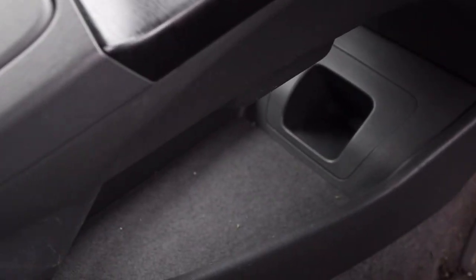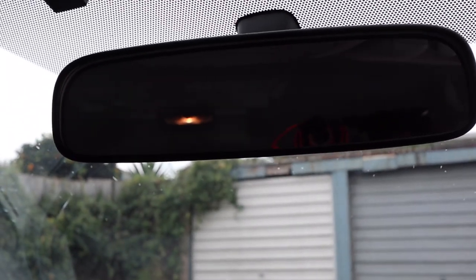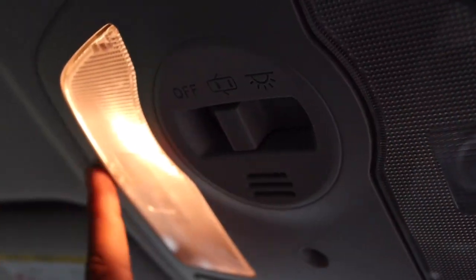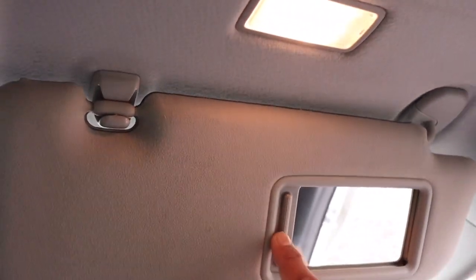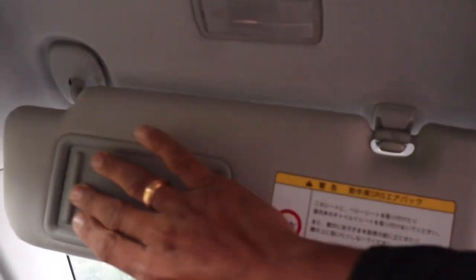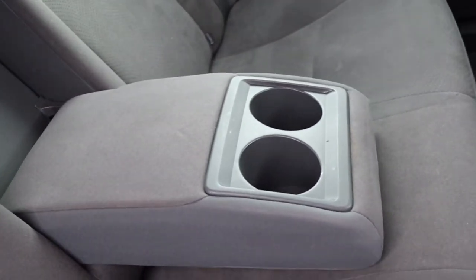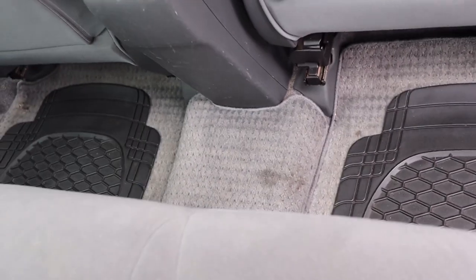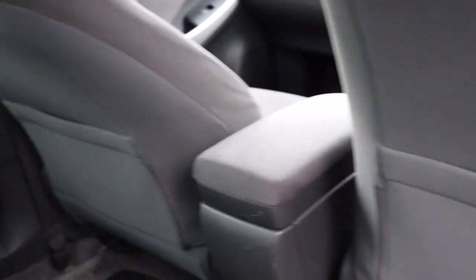There is coffee storage and storage space. Here is a pine glove box. This is a mirror and a light, and a sunglass holder. This is the driver's side mirror and light. This is the passenger light. Here is the passenger seat with lots of space — three headrests, three armrests, cup holders, and good leg space.